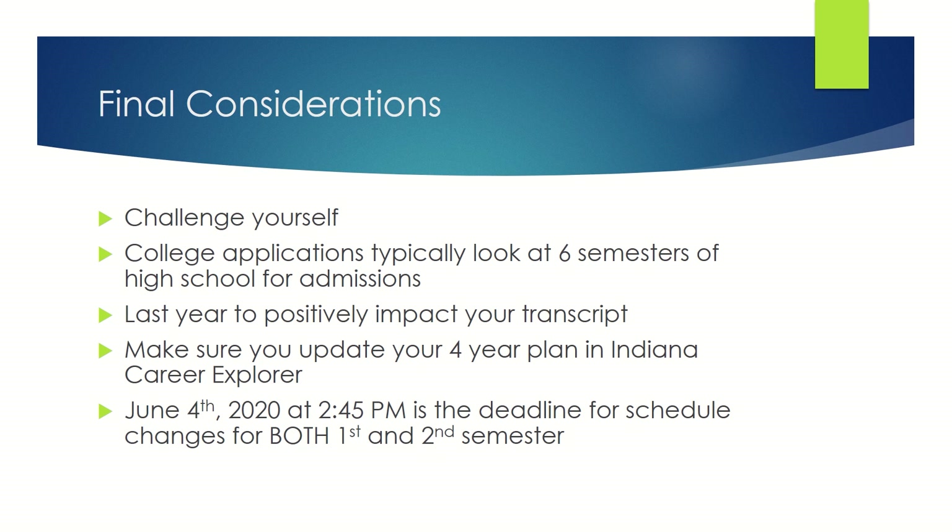This concludes the scheduling presentation. Please email your counselor if you have questions. Thank you.